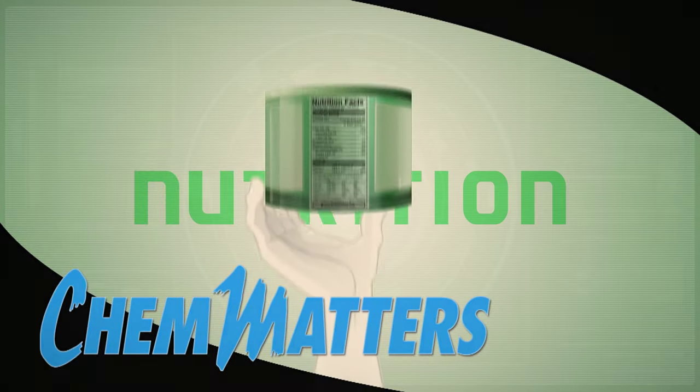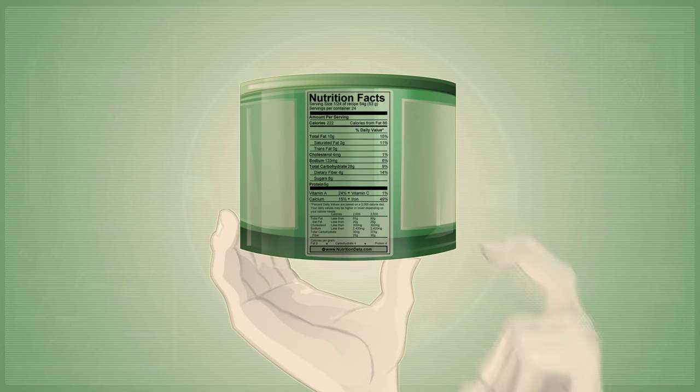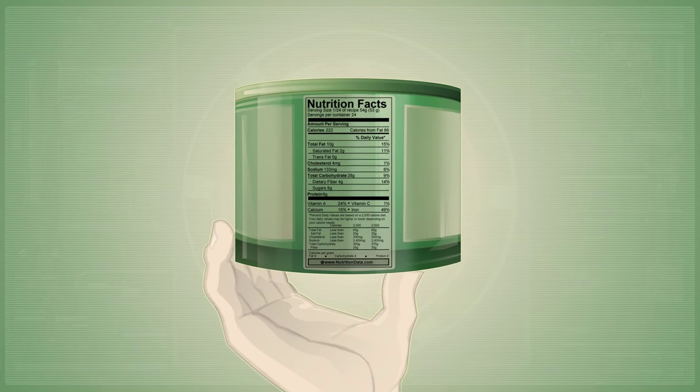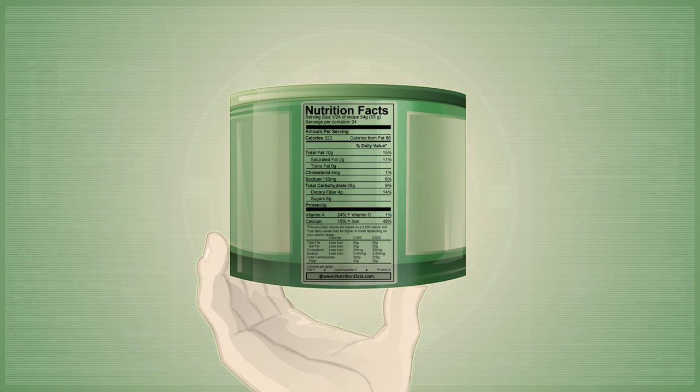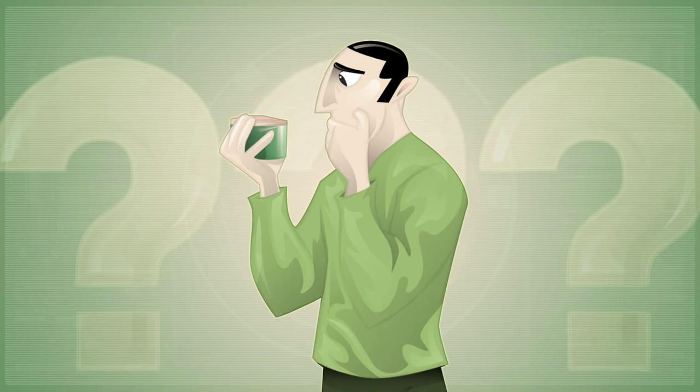Nearly all the foods we eat have a nutritional facts label that presents the essential values for what the food contains, showing the total fat, carbohydrate, protein levels, and loads of other info. But what do all these values mean, and how are they measured? And how can this information help us to stay healthy?